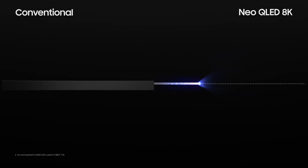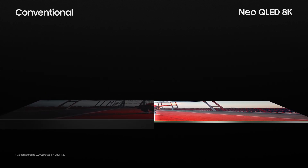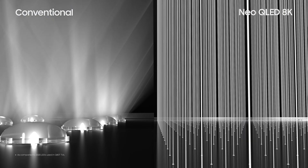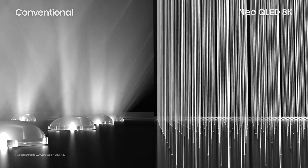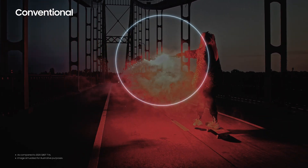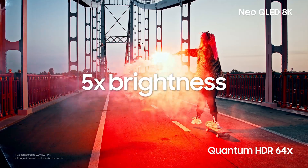With Quantum Mini LEDs forming the sleek Infinity One design, our TVs have become slimmer, yet brighter than ever before. Whereas conventional LED TVs disperse their light, which decreases contrast, Neo QLED 8K emits light straight forward to show bright and accurate pictures. Neo QLED 8K takes the power conserved in dark areas and concentrates it in light areas to emit a level of contrast over 5 times the brightness of conventional TVs.